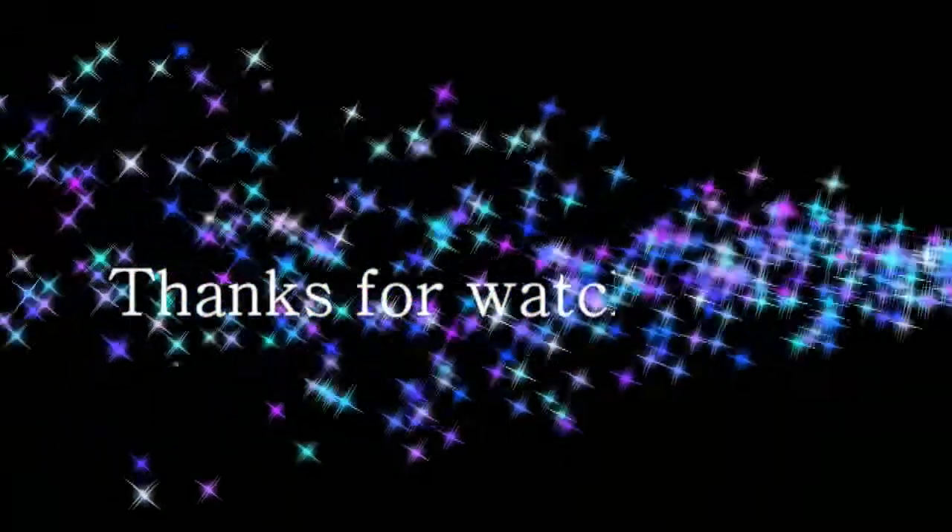Don't forget to follow me on my Instagram if you want to see more of my style. I'll see you until next time. Bye guys!